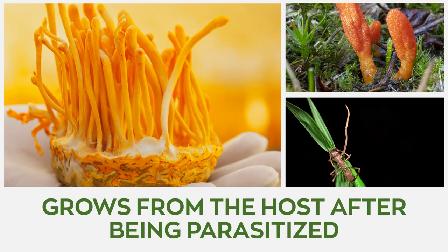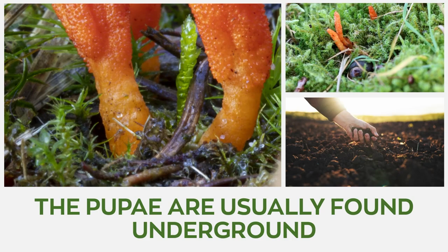It's cultivated with the aid of silkworm pupae. The orangish-red fruiting bodies of Cordyceps militaris grow from the host after being parasitized. The pupae are usually found underground, giving the illusion that the mushrooms are growing from below.